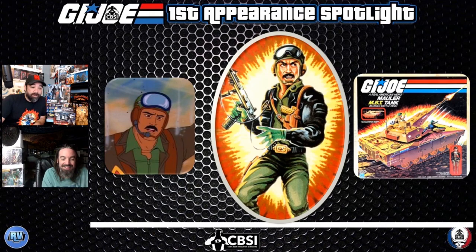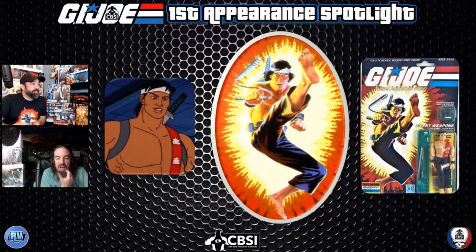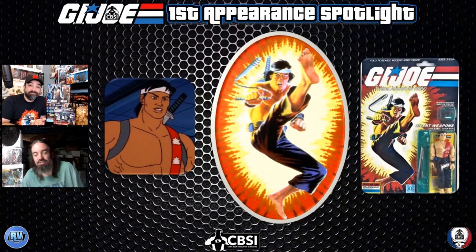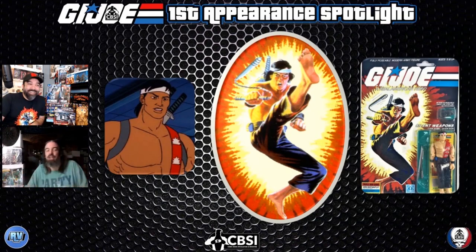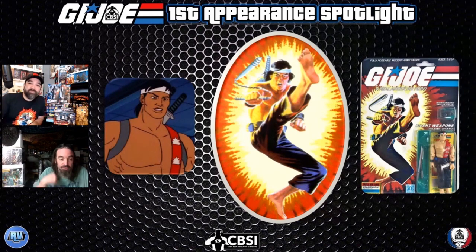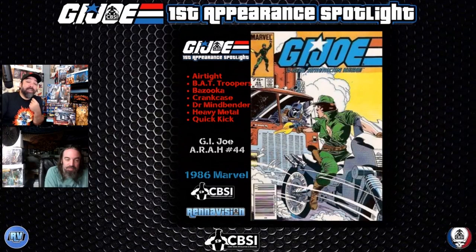Our last character and definitely a favorite of mine is Quick Kick. I was in karate as a kid, so I always had an affinity for martial-arts-themed heroes — Shang-Chi and Quick Kick were top of the list. He's a badass character. Even his card art — who wouldn't want to buy that off the rack? He comes with a sword to make sure he's extra awesome. No shirt, no shoes, rocking a red sash and a sword. Seven first appearances in this book.